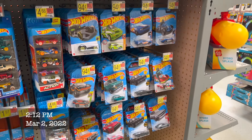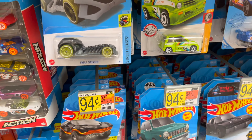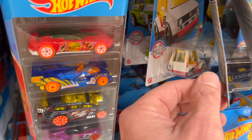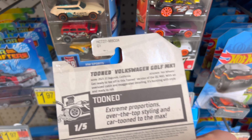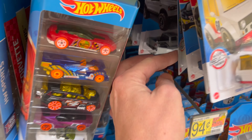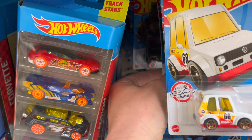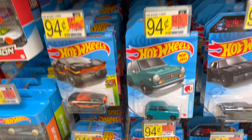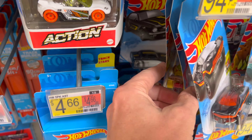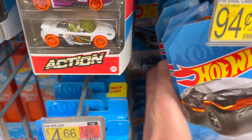Oh boy, we finally got some new main lines in. Okay, we've had the mysteries, I've already showed you those. What is this? This is an A-case, is that right? The lighting is bad here. We've already come across quite a few A-case cars, but this is the first time we've restocked these here in a long, long time.